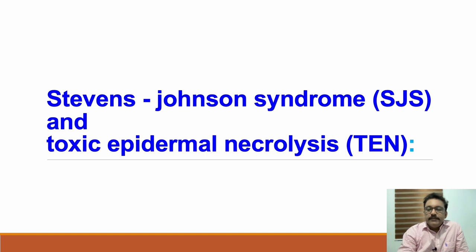Welcome to ATCM, the emergency medicine channel. Today let us discuss about one of the important skin emergencies: Stevens-Johnson syndrome and toxic epidermal necrolysis.